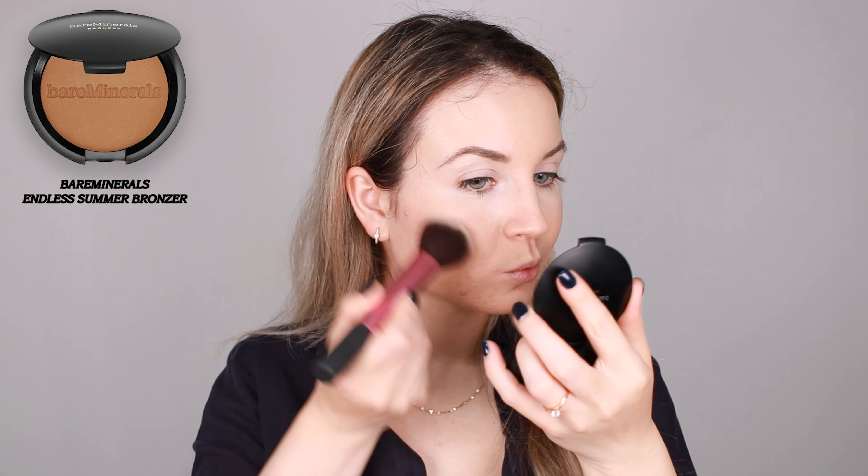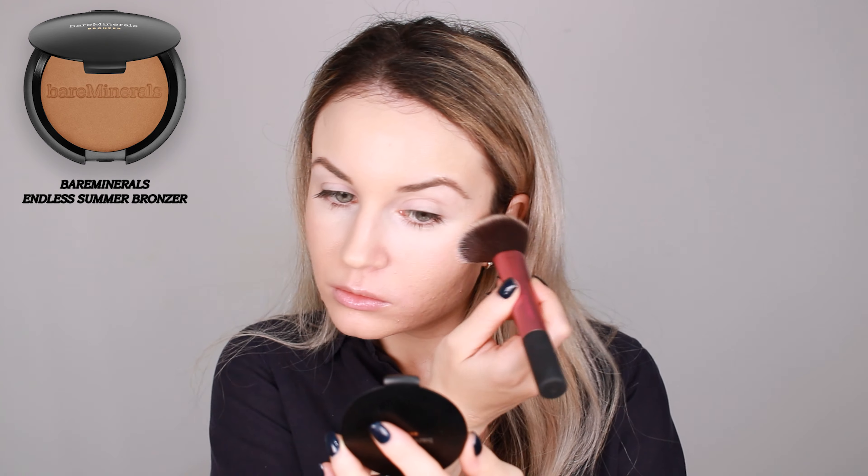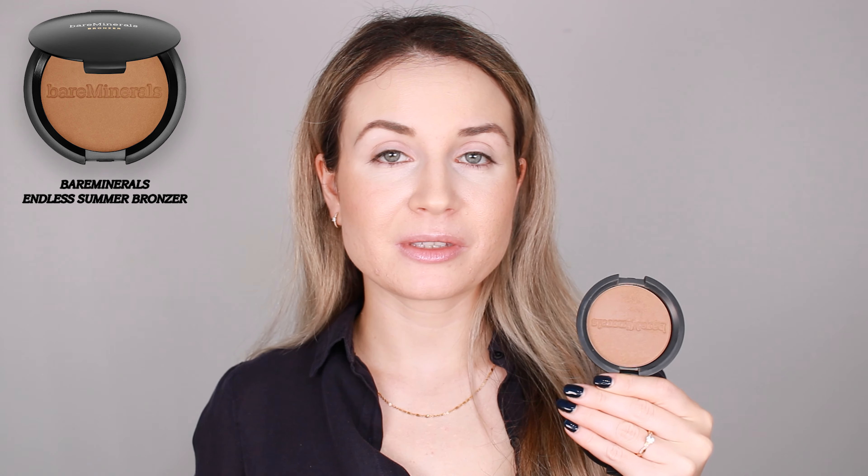For my bronzer, I'm going to use the Bare Minerals bronzer in the shade Worth. I really like this bronzer — it looks very good on the skin and very nice. I love it and use it all the time on a day-to-day basis. It's a very blendable formula, and sometimes it's good to have a blendable formula in your collection because this way you control the amount you want to apply and layer until you get the finished result that you like.